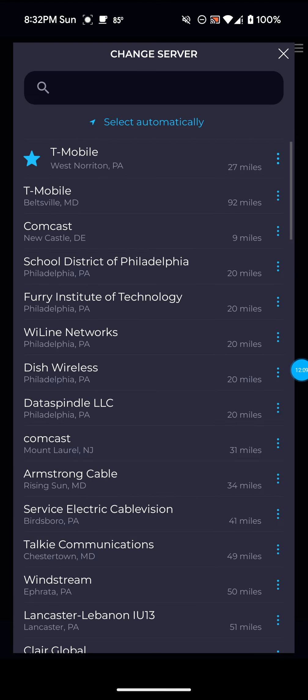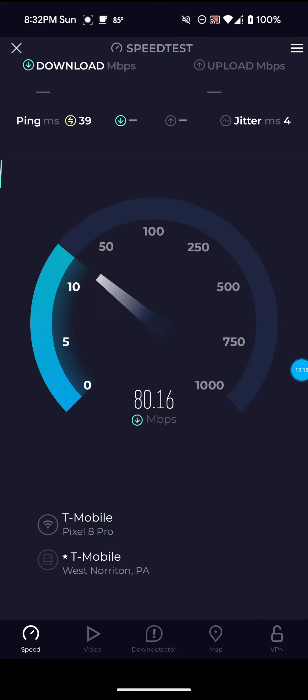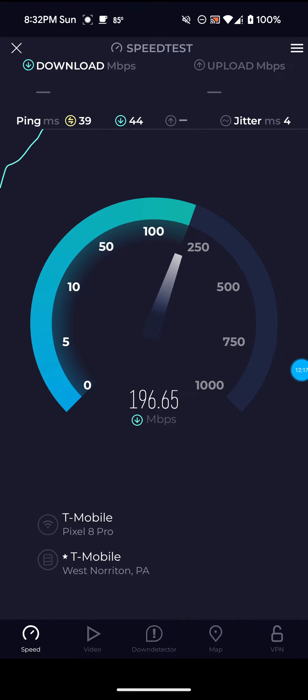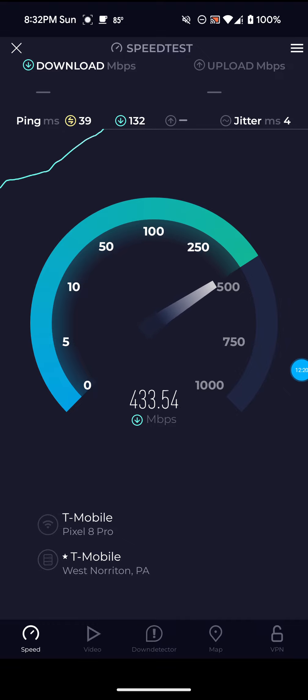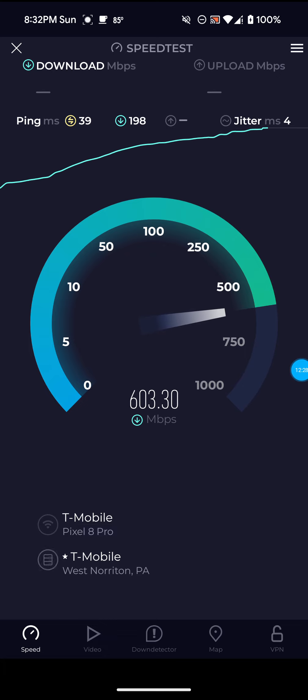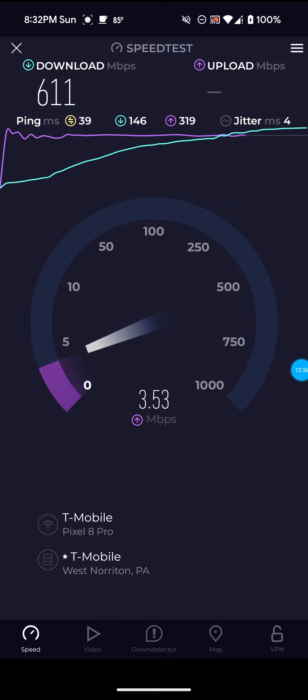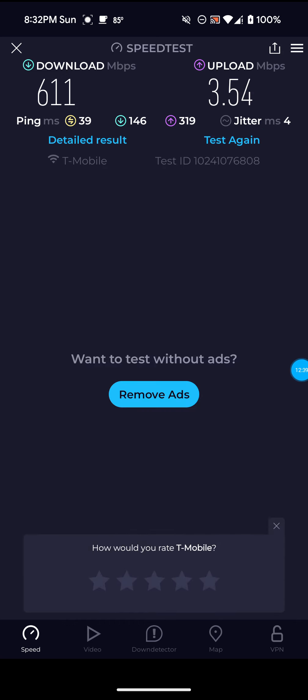I'll go back to the West Norton PA server. Like I said, this is only 27 miles from me, so this one gives me more reliability when it comes to the ping, the speeds, all that kind of stuff. I trust this server a lot more because it's closer to me. The upload is terrible in our area — the upload is going to be anywhere from 5 to 10, sometimes a little bit higher. I have messed with the band locking and stuff, trying to get better upload speeds.